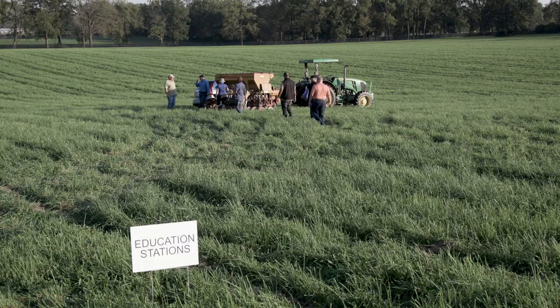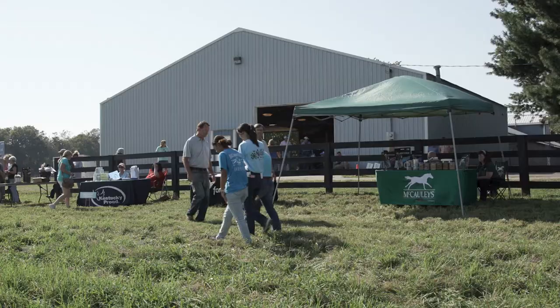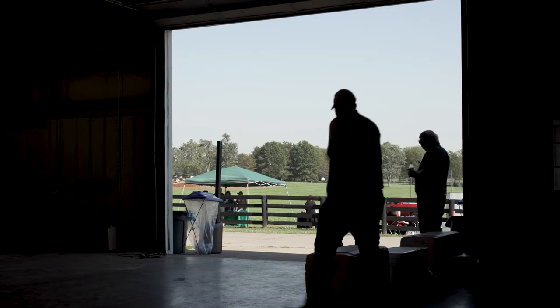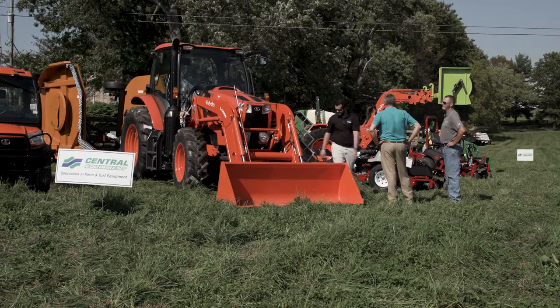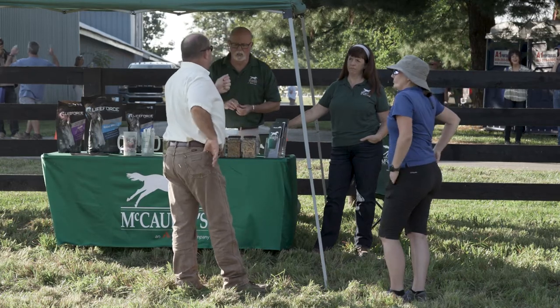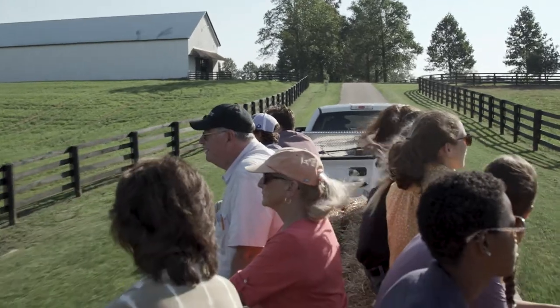Fayette County is typically the host county for the Equine Farm and Facilities Expo. It's a program that us as agents in central Kentucky are really proud to put on. It's a team effort, but it's something where we can spend a day hosting smaller equine farms as well as larger equine producers — kind of bring them all together, show them the latest and greatest equipment, technologies, and feeds. We bring the vendors and sponsors out, giving everyone an opportunity to socialize, mingle, and network with folks in the industry, as well as tour the host farm.